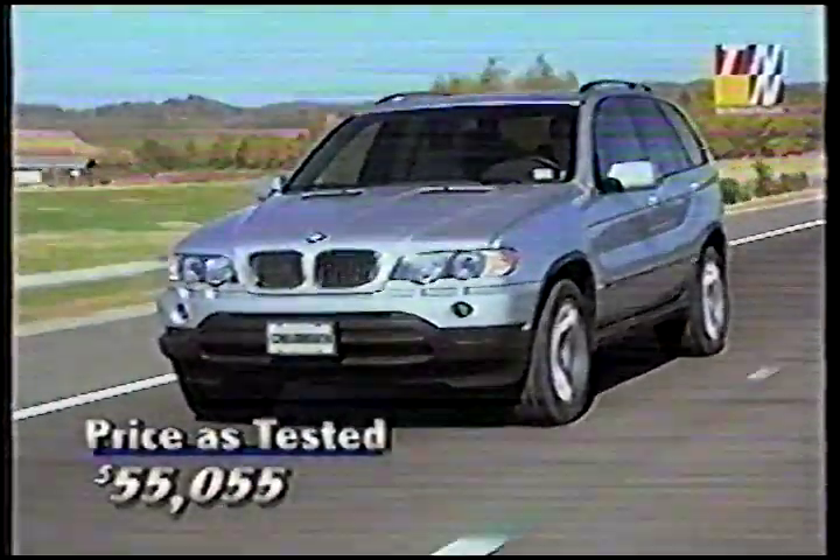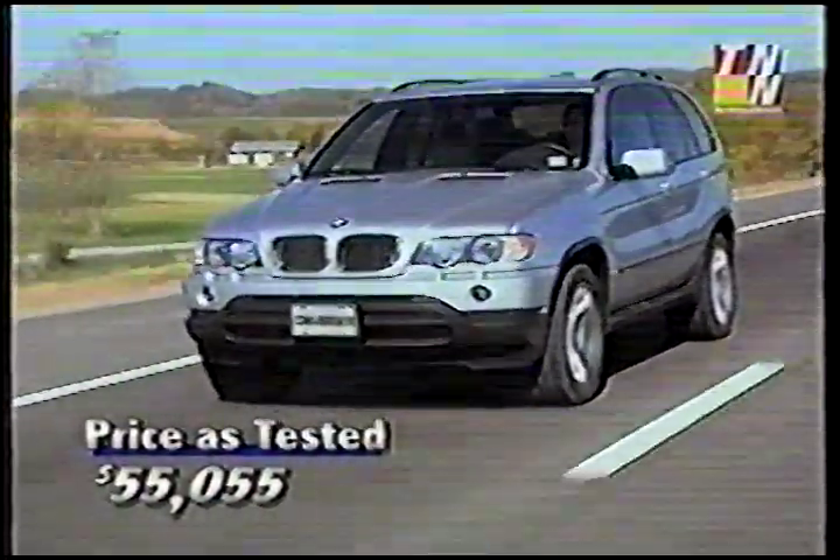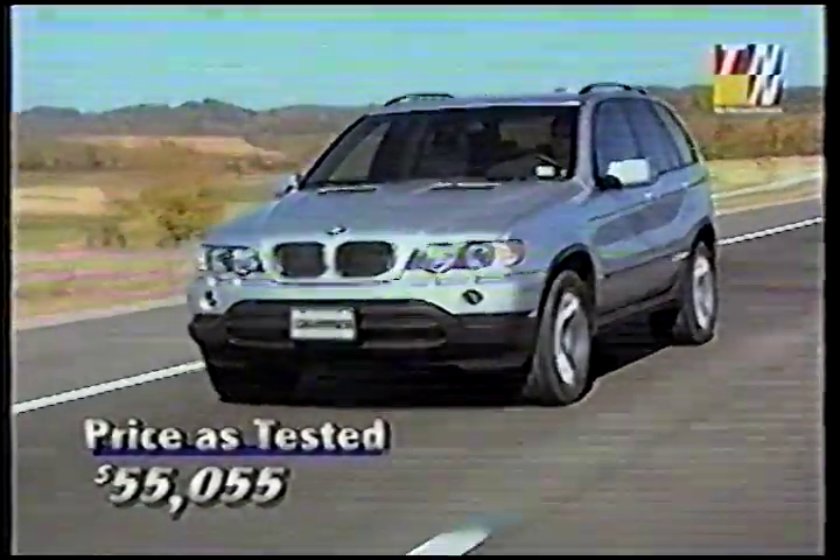Designer jeans, if you're a buyer. Our X5 sticker just over $55,000, with all options including the towing package. A healthy price for the BMW version of a sport utility.